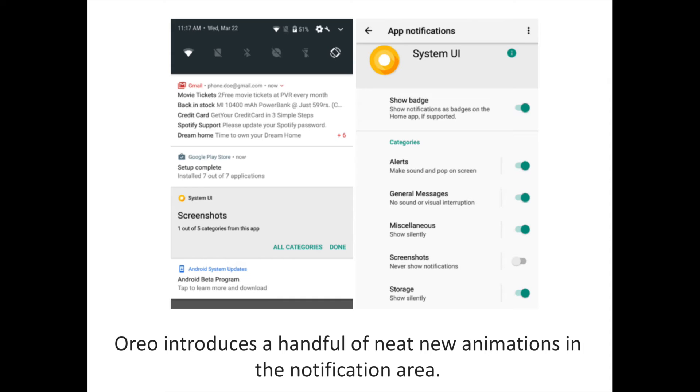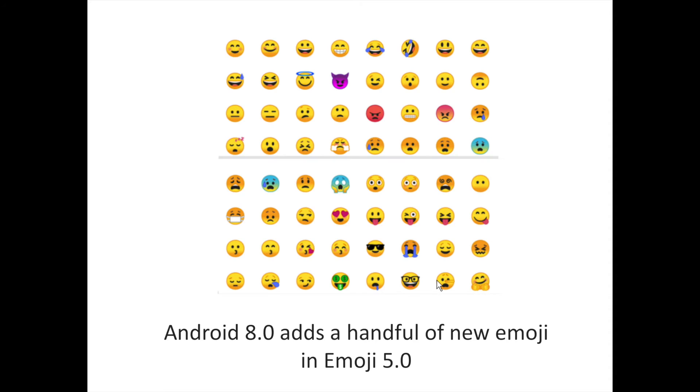Android's animations haven't changed a whole lot in Oreo, but there are a couple of new animation behaviors in the notification shade that add polish to Google's Material Design. Icons smoothly transition from the status bar into their notification cards, then into the overflow area if you have lots of notifications. Icons also arrange themselves around the status bar as new alerts arrive, making the whole system feel more dynamic. Finally, it's worth mentioning upgrades to that most important of smartphone features — Emoji.